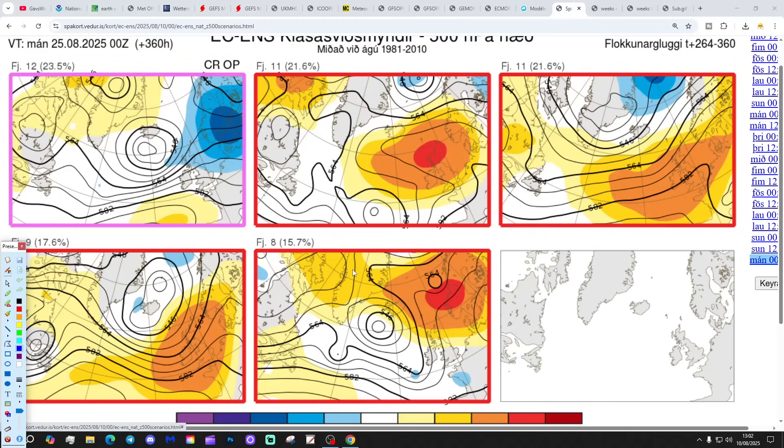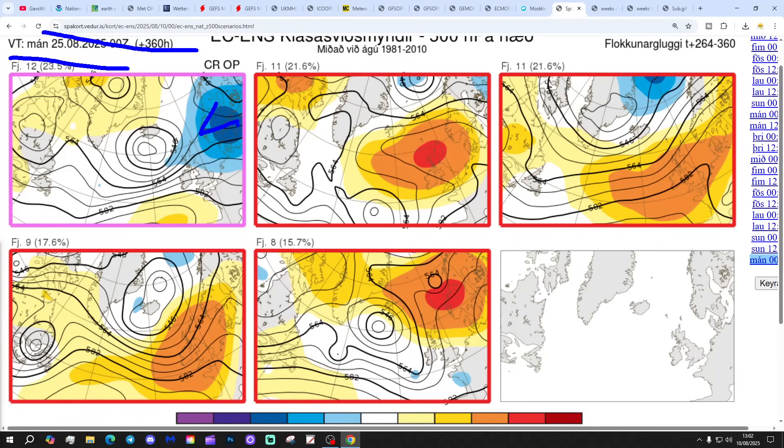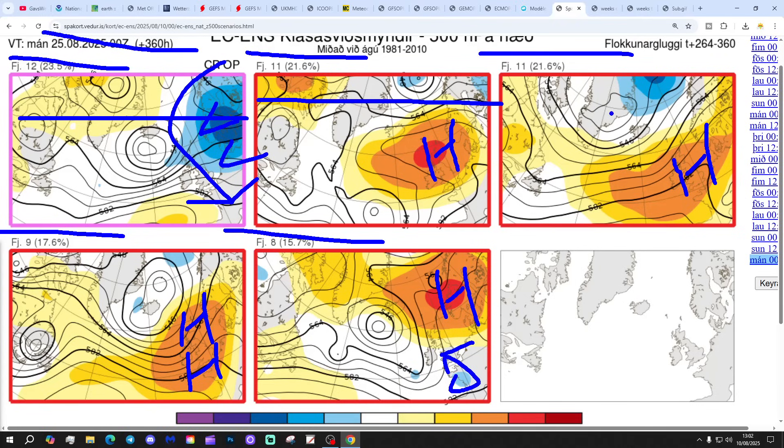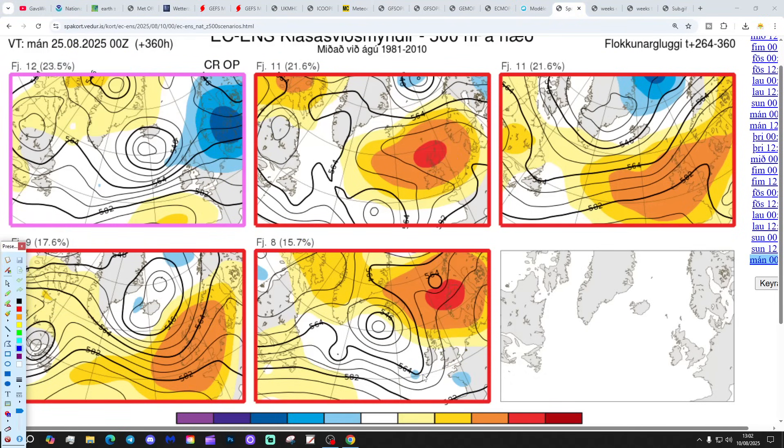In two weeks' time, these are the options we've got, getting us to Bank Holiday Monday, 25th of August. 12 members of the ECM ensembles have a colder flow from the east bringing wind in from the north - that could be quite cool and showery. 11 members have high pressure pretty much over the country, mostly dry and warm. Another 11 members also have high pressure bringing a lot of dry, fine weather. 9 members with high pressure over the country, and 8 with high pressure over Scandinavia and a thundery low over France. If you put the 11 together with the 11, together with the 9 and probably the 8, you come away with a strong majority still in favour of high pressure and mostly dry conditions, even at two weeks out.